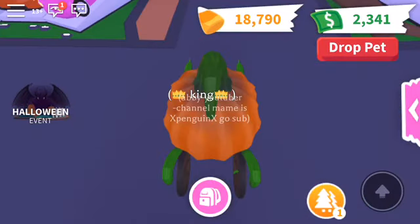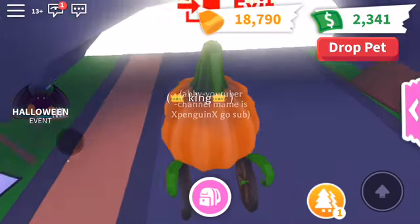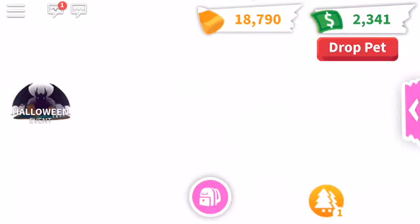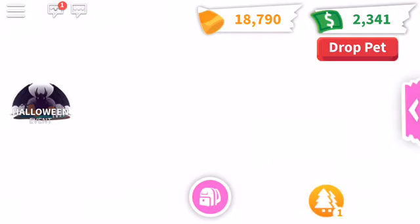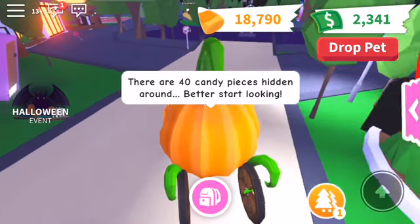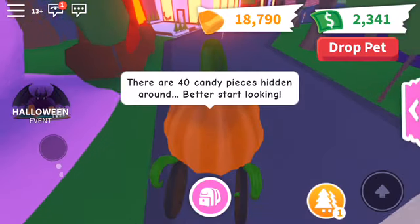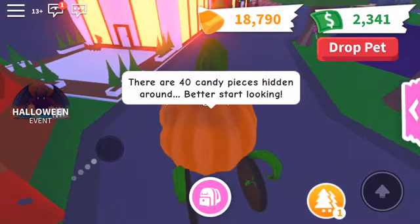I got the pumpkin carriage for my candies — it costs 63,000 candies — and the zombie buffalo costs 36,000. So the zombie buffalo costs 36,000 and the pumpkin carriage costs 63,000. They kind of flipped around, so let's go around and look for candies and go to camp.